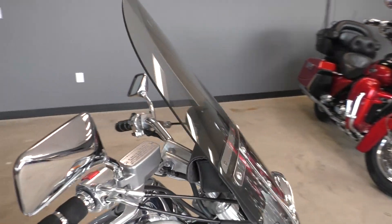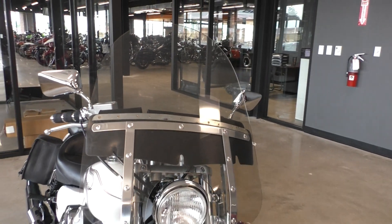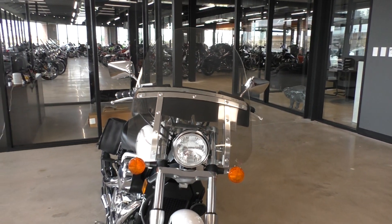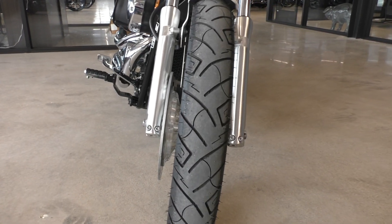Bike's only got around 7,000 miles — very low miles for an '09. Maintenance on these bikes is real simple, mainly just change the oil.